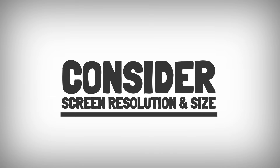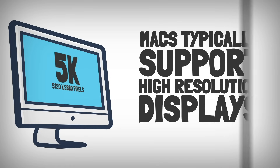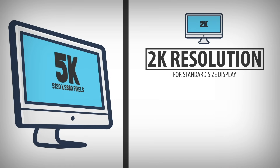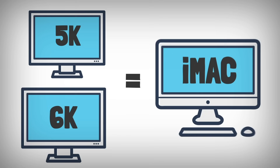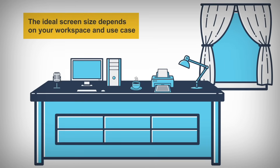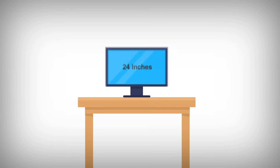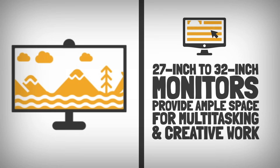Consider screen resolution and size. Macs typically support high-resolution displays, so consider a monitor with at least 2K resolution for a standard-sized display or 4K resolution for larger screens. For a truly immersive experience, you could go up to 5K or 6K resolutions, which match the display quality of the latest iMacs. The ideal screen size depends on your workspace and use case. 24-inch screens are good for smaller desks, while 27-inch to 32-inch monitors provide ample space for multitasking and creative work.